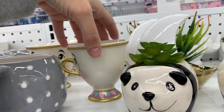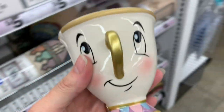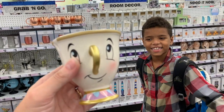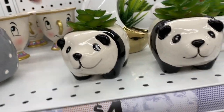It's Chip! Look at little Chip without a chip — Chip from Beauty and the Beast. It's so cute, you guys. It's a real cup!